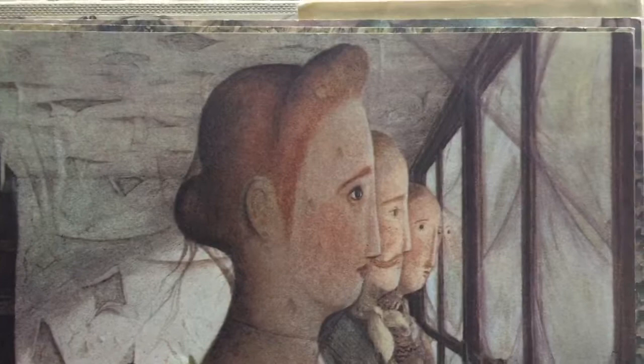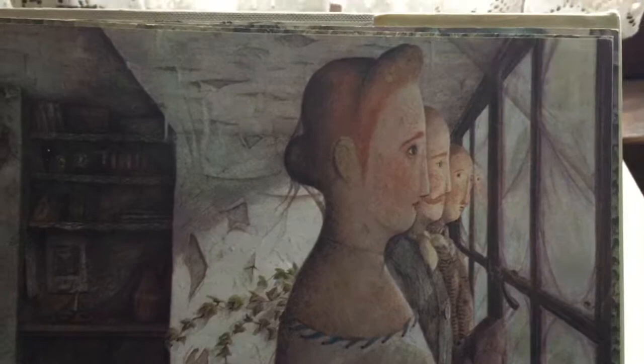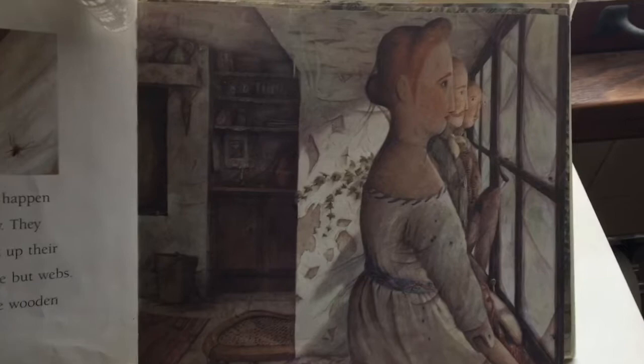Maisie and Ralph and Winokur watched it happen from their window ledge, and they got dusty. They watched and watched until the spiders spun up their window so that there was nothing left to see but webs. They didn't say anything, because they were wooden dolls. But I think they were lonely.